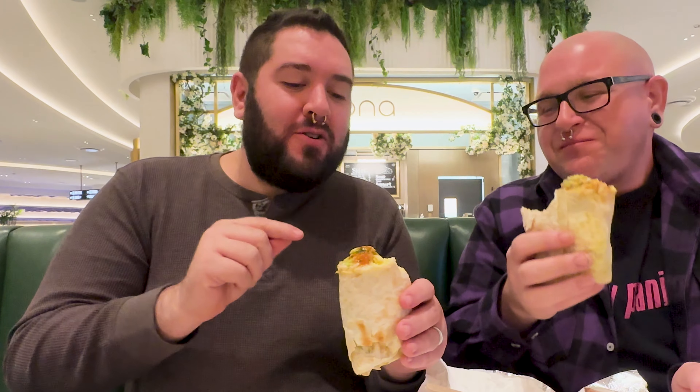We are here at the Roadside Taco stand at the Promenade Food Hall. We saw that their breakfast menu has a chilaquiles burrito, and I just have to know what this is like. Let's get into this because I'm excited to eat this bad boy.